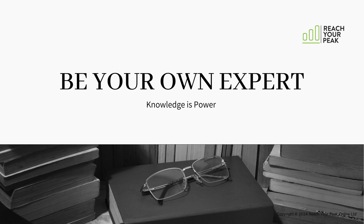We hope this video has helped you take another step closer to being your own expert at exercising for your Parkinson's. If you want more information on how we can help you at Reach Your Peak, head to our website.